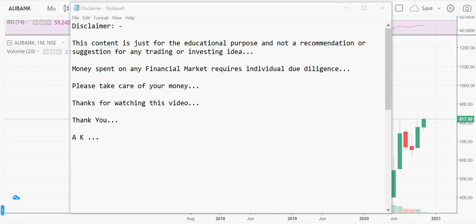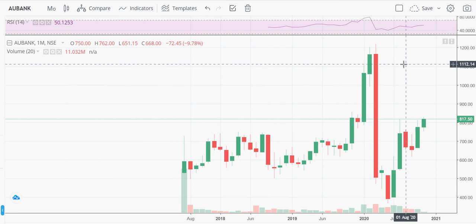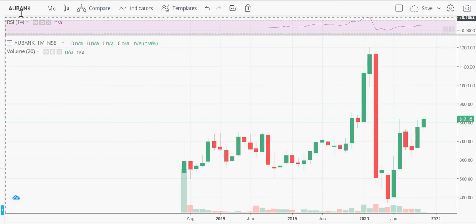Hello all, thanks for watching this video. This content is just for educational purposes and I'm not recommending or suggesting any trading or investment ideas. Today we look at an ultra short-term investment kind of stock — AU Small Finance Bank Limited. It's a banking stock.